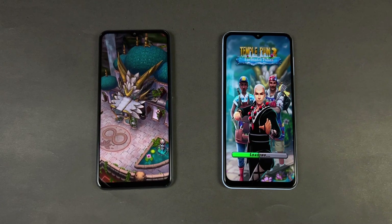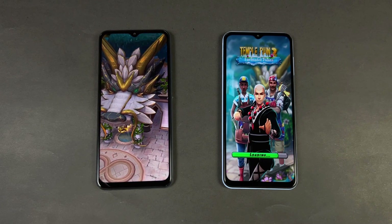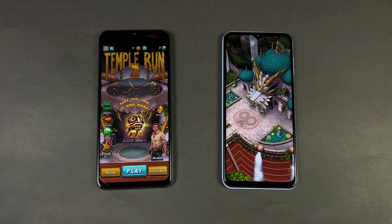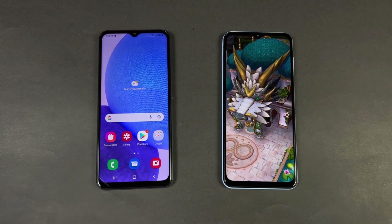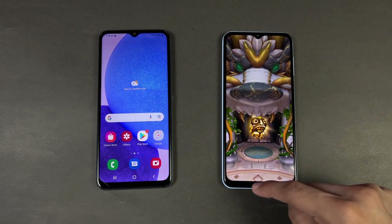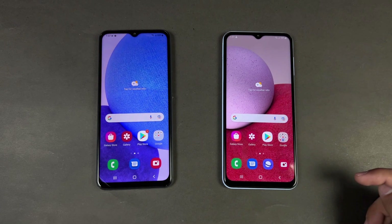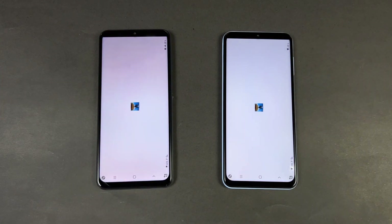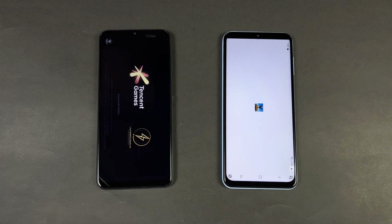Opening up Alto's Odyssey — faster again on the Samsung A23, hugely faster there. The A13 is way behind. The A23 is super fast; the A13 is also done now — we have a 6 or 7 second difference there. Now let's open up PUBG Mobile.